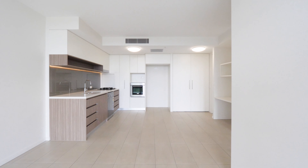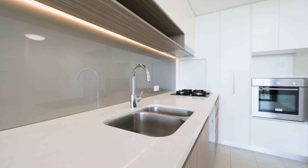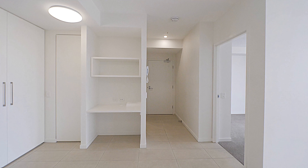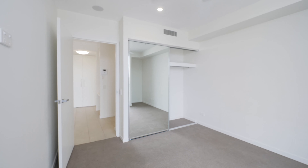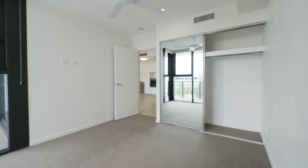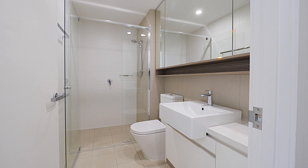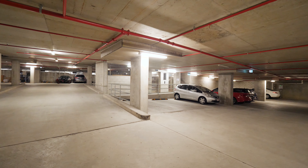The fully fitted modern kitchen features Caesar stone benchtops with stainless steel appliances, a four-burner gas stove, dishwasher, and oven, plus plenty of storage. There's also a study nook with a built-in shelving unit and a separate laundry. The generous-sized bedroom offers peaceful suburban views, a built-in robe, ceiling fan, and ducted air conditioning, plus a fresh main bathroom.